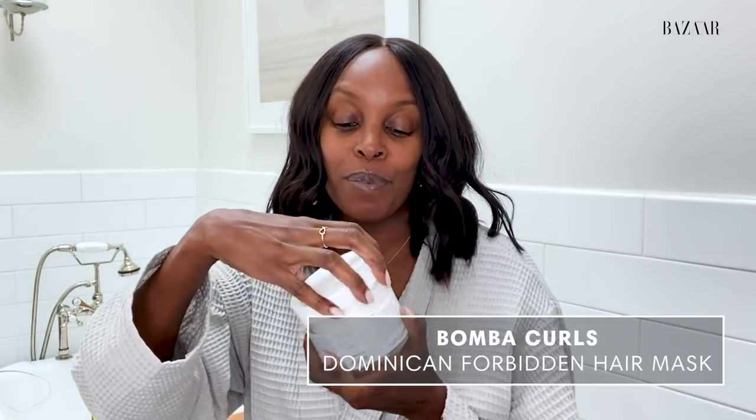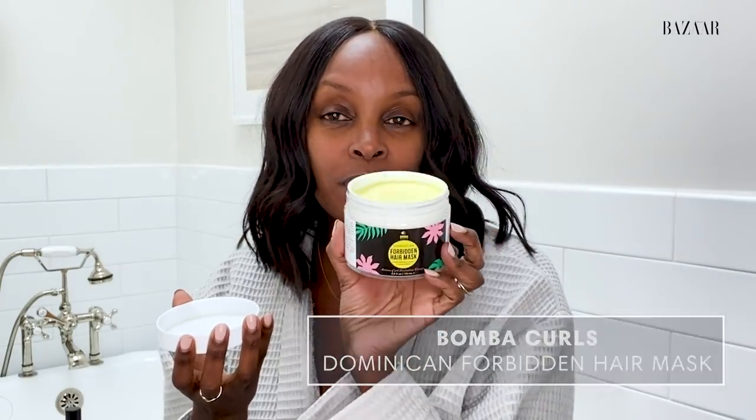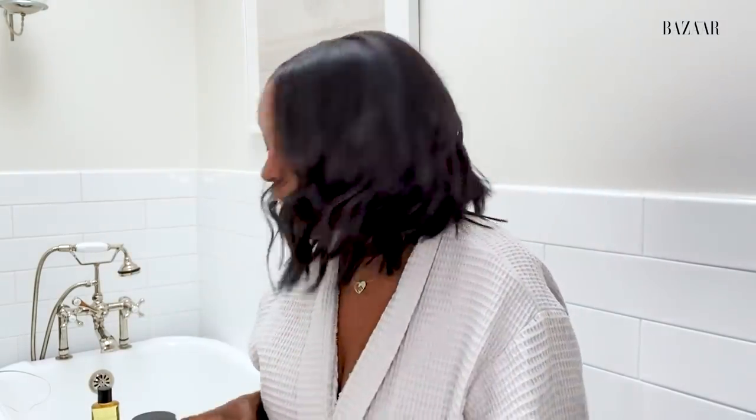Last night was wash day, so I used this incredible Forbidden Hair Mask by Bomba Curls, and it's so good. It smells delicious. It's this yummy yellow color, so I just applied this to my hair yesterday after shampooing, left it on for 20 minutes, and it just kind of gives you that silky glow.